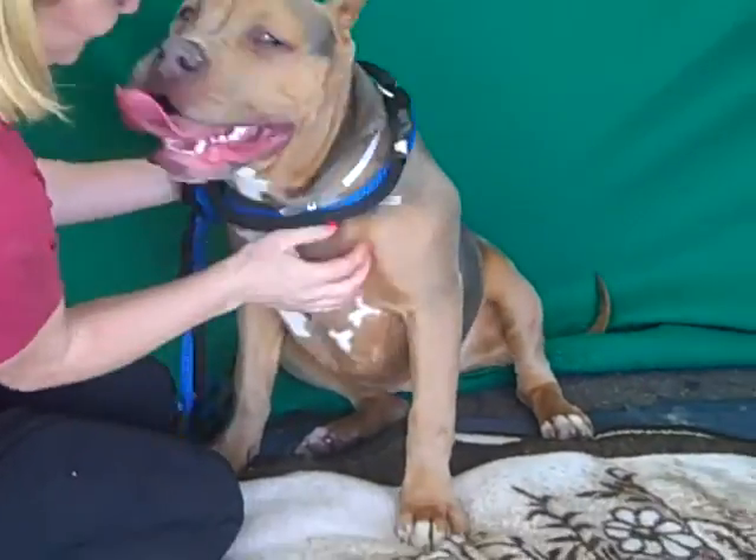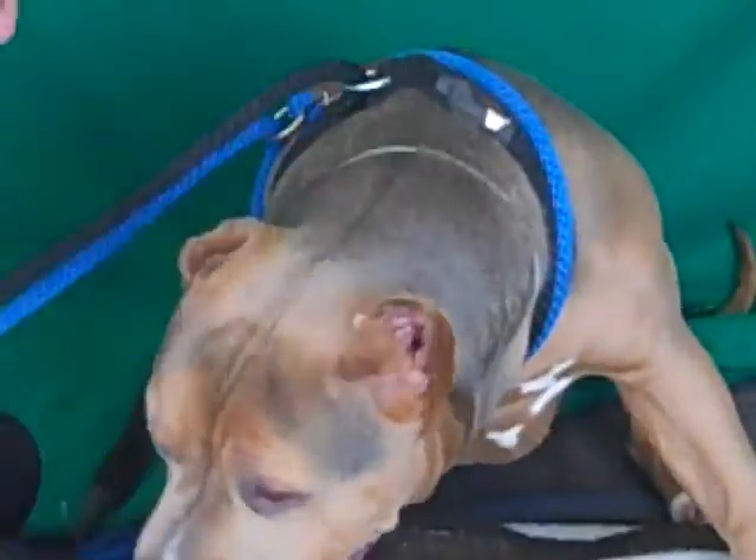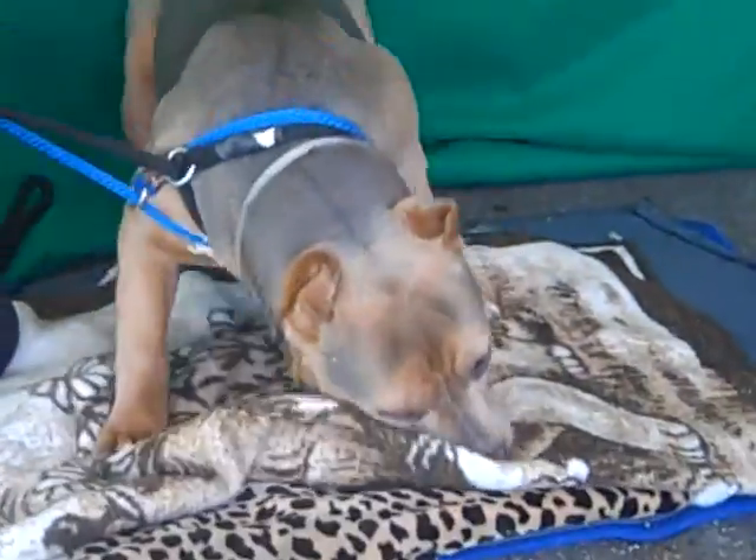She's a youngster, about a year and a half old. She came into the shelter with her two sisters, and we'll show you them later on, because their owner was arrested and wasn't able to get them back.